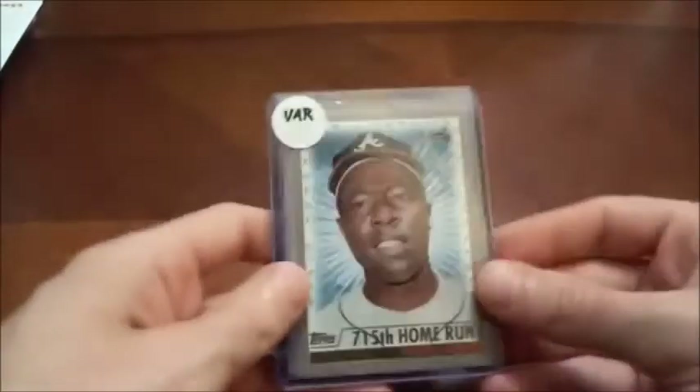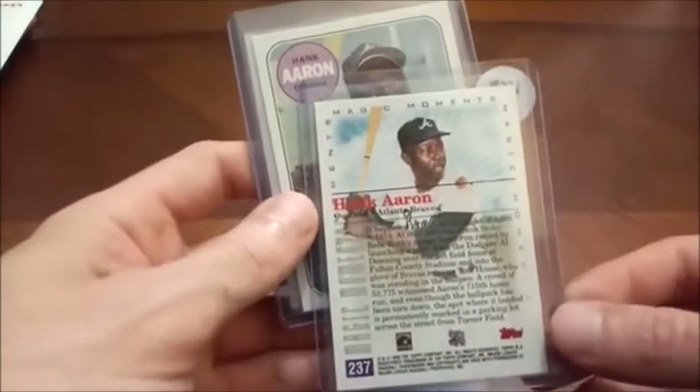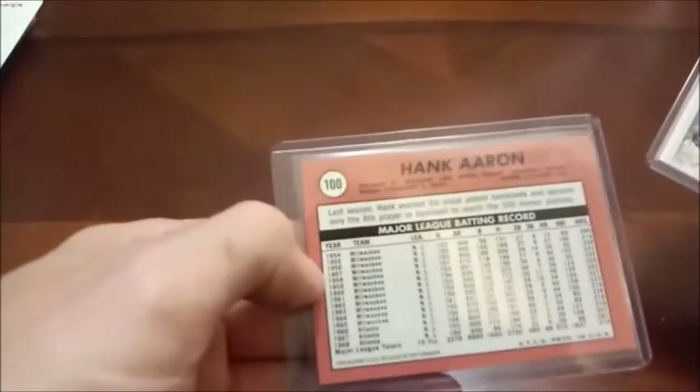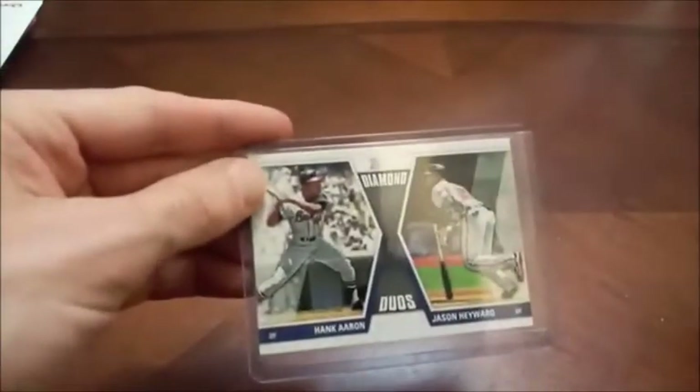Here we have Hammer Hank — Hank Aaron. This is a variant from 99 Topps. I believe there's a couple different versions of that card. Here's another Topps Hank Aaron reprint. And then the last one is Hammer Hank with Jason Heyward, who hasn't quite turned out to be what everybody thought he could be, although he's still had a pretty decent career — just hasn't been the light-em-up superstar that some expected.